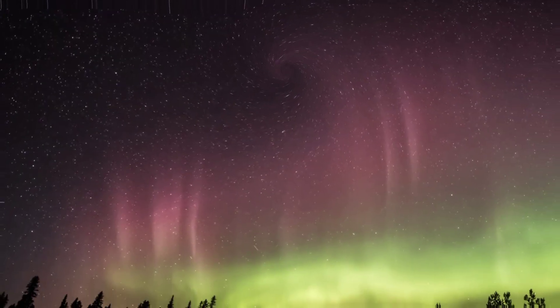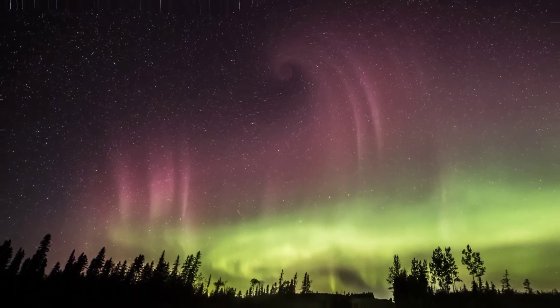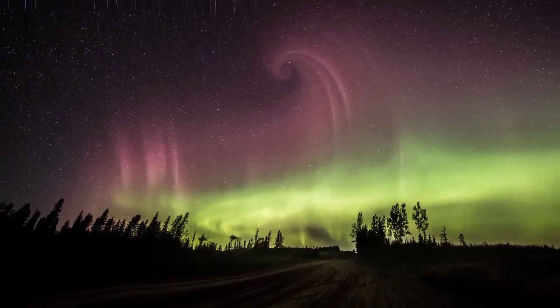It's not easy for Earth's atmosphere to make red auroras. Even long-time Arctic photographers and tour guides rarely see them. Yet on September 3, there they were.